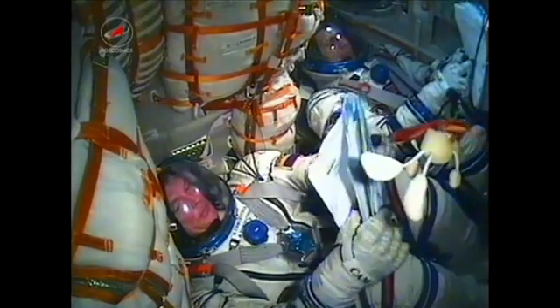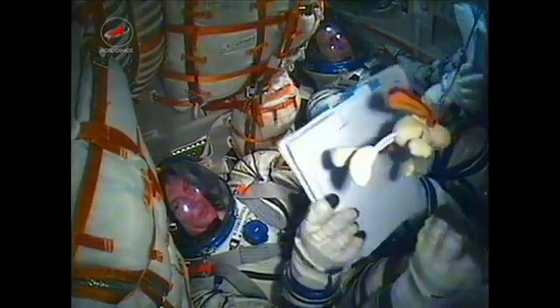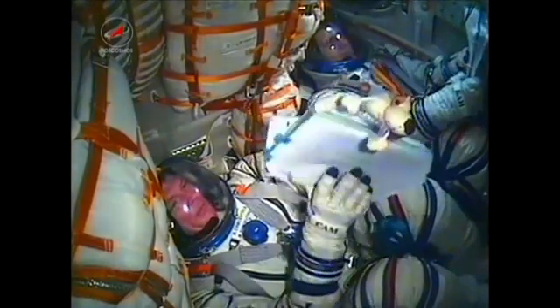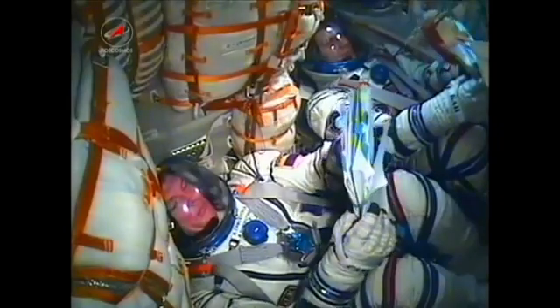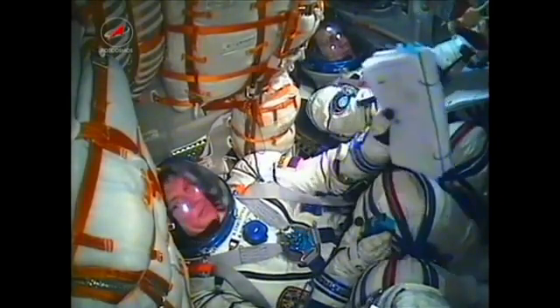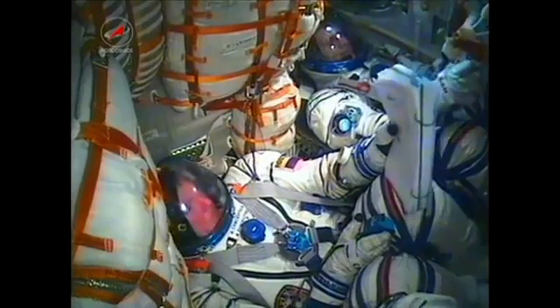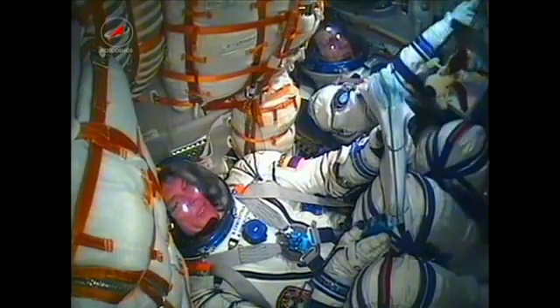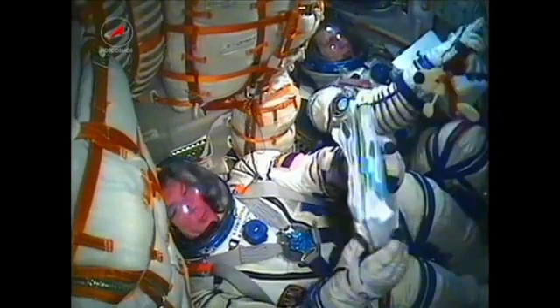Still seeing a view here inside the Soyuz capsule with that toy dock, used to indicate the entrance into zero gravity — now floating rather than hanging. You can see the Soyuz commander Alexander Samakutayev, who was given that toy dock by his daughter, and sitting next to him Flight Engineer Andrei Borisenko.